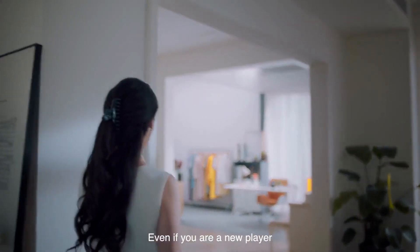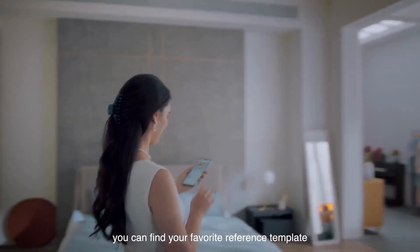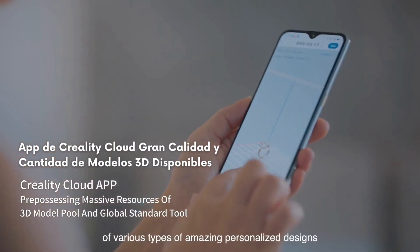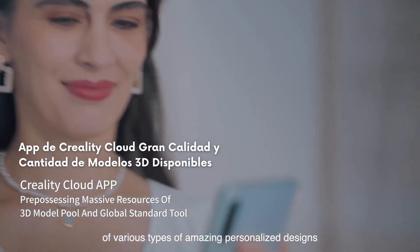Even if you are a new player, you can find your favorite reference template through the Creality Cloud app and start your exploration journey of various types of amazing personalized designs.